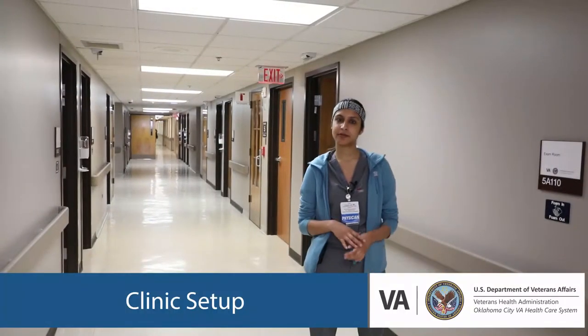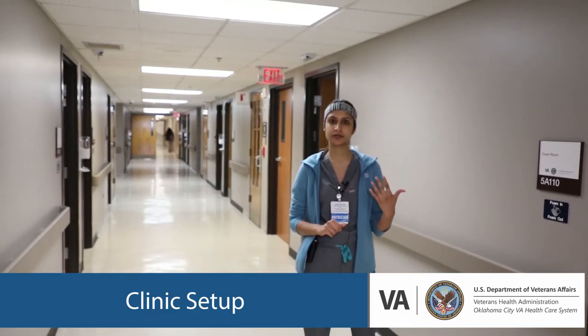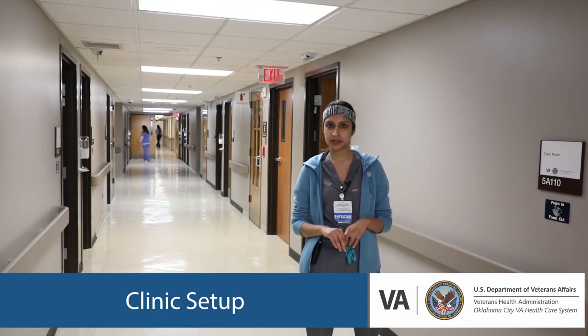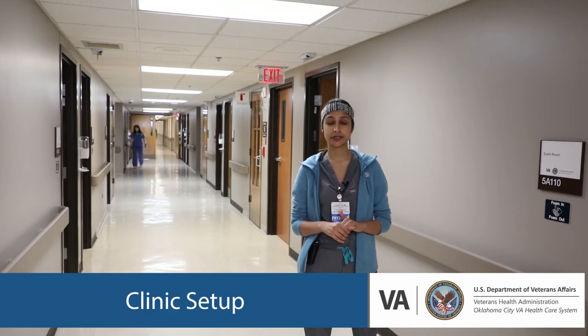These are our clinic setups here at the VA. This is where you will be doing your chest medicine clinic — that's your regular pulmonary continuity clinic. This is also where you do the pulmonary and oncology clinic, and the third clinic in this area is your sleep clinic.